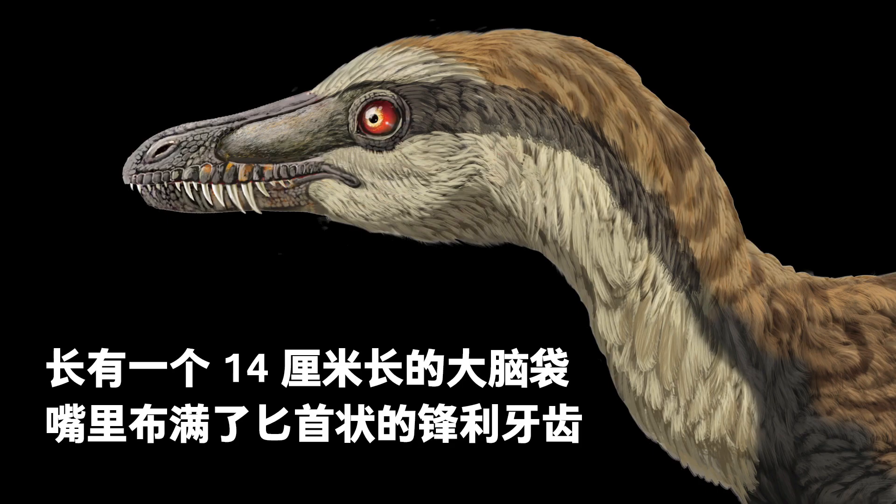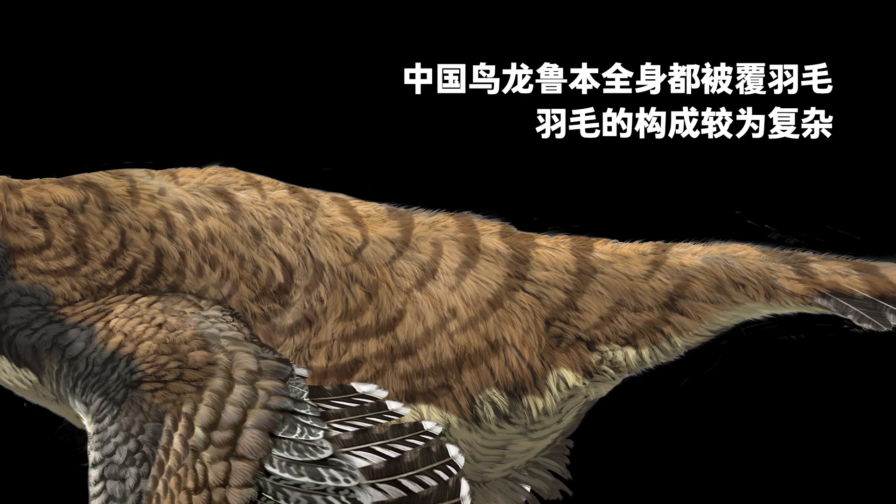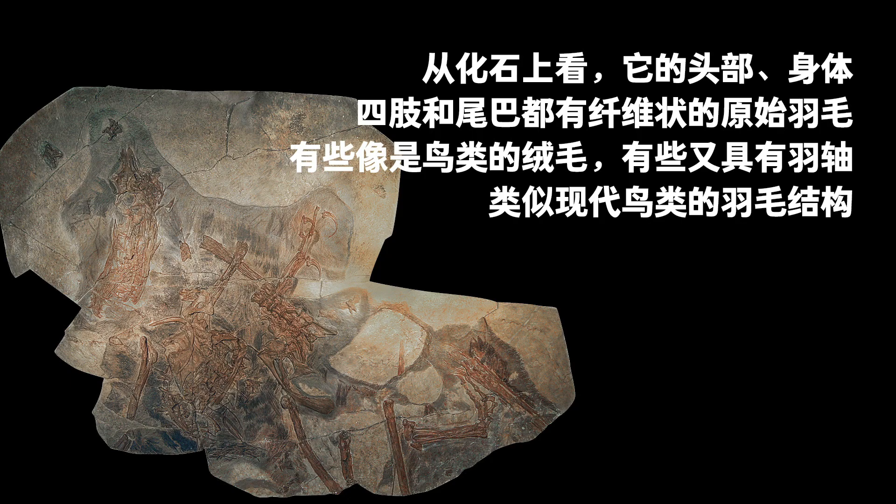It had a 14-centimeter-long head, and its mouth was full of dagger-shaped teeth. Lubin's whole body was covered with feathers, which took many forms. Its fossils showed primitive filamentous feathers on its head, body, limbs, and tail. Some were like birds' down feathers, while others had shafts, and this feature was similar to modern birds' feather distribution.